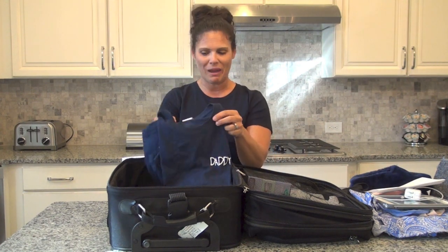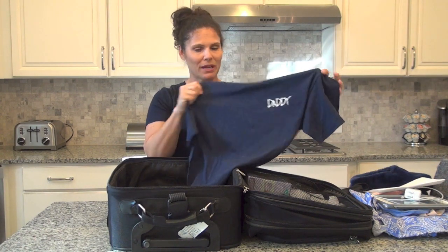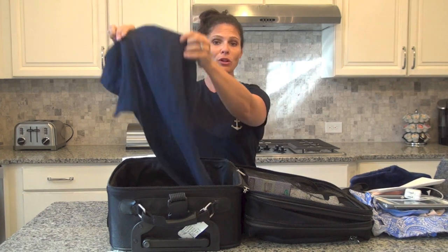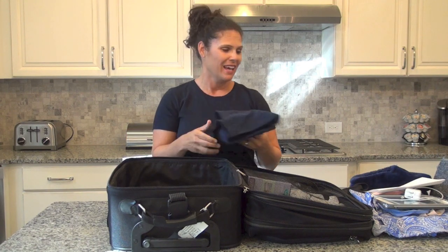This is just a fun thing — it doesn't have to be in your bag, but it's so fun. It's the 'I'm the Daddy' shirt by Daddy and Company. In the flurry of getting out of the house, he might forget it, so if you've already packed it he can put it on. There are daddy scrubs that look like hospital scrubs but say 'I'm Daddy' — those are really fun.